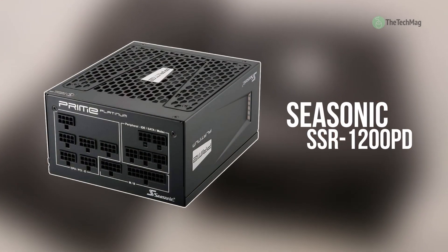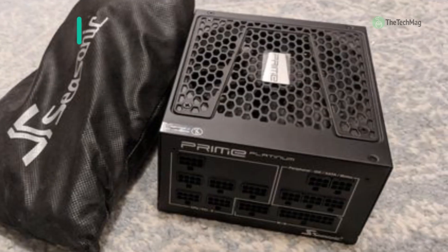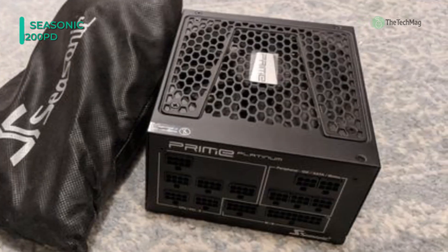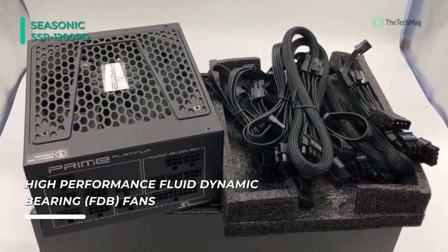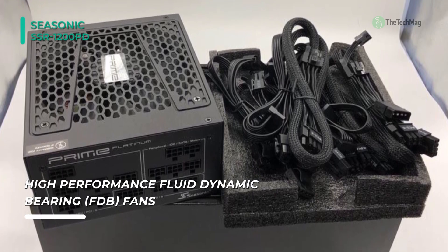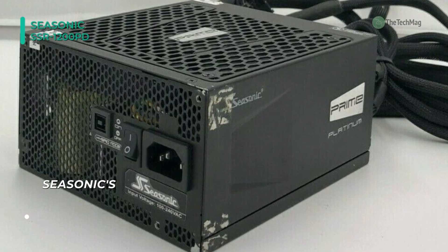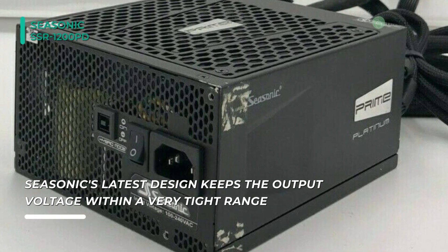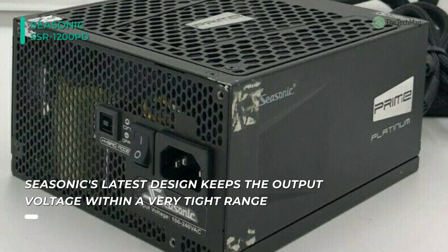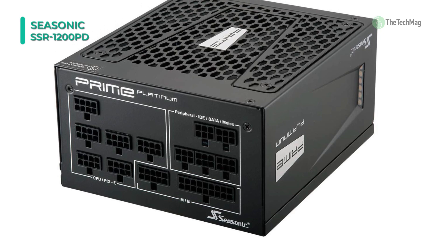The Prime 1200 Watt 80 Plus Platinum Modular ATX Power Supply from Seasonic Electronics sports a single rail that delivers up to 1200 watts of power for all internal components inside a desktop system. It comes with modular cables that connect to 8 PCIe cards, 12 SATA drives, 5 Molex-compatible devices, and other essential equipment. The modular cables help maximize internal space in a compact chassis by letting you remove unused wires. With an 80 Plus Platinum rating, this PSU efficiently converts power from the source to offer you lower operating costs.